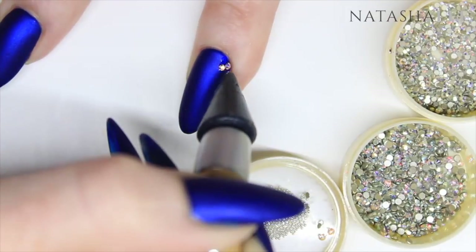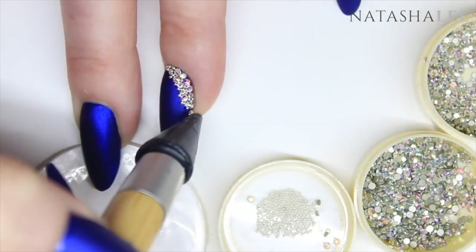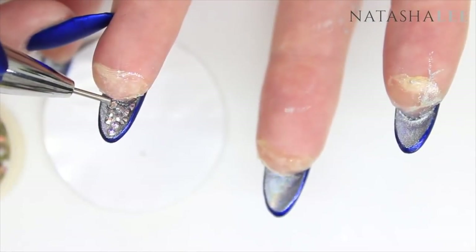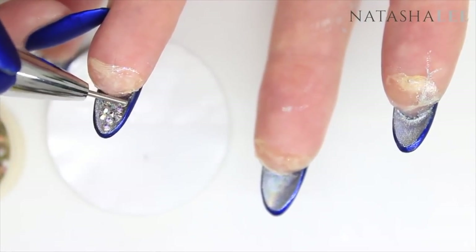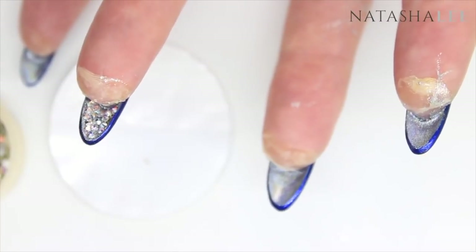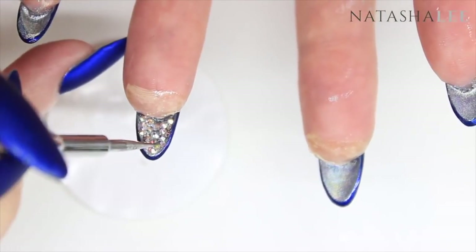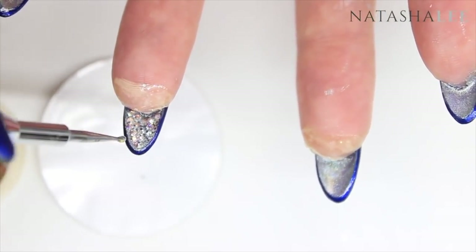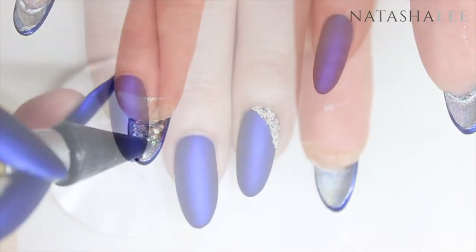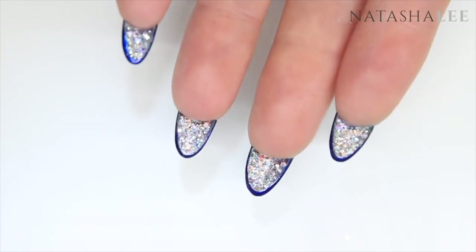So many people first discovered my channel from this video — is this the video that brought you here? Let me know. Putting the crystals underneath may not have been the most practical thing, but other than the white iridescent nails at the beginning, these are my all-time favorites. I've never quite found a gel polish that matches the Aruba Blue from Essie with that wow factor under a matte top coat. I think these nails are so classy, beautiful, and perfect for prom.